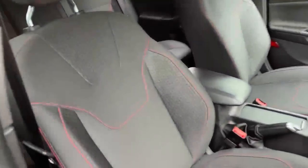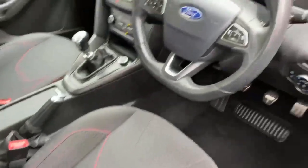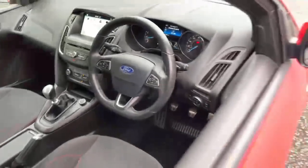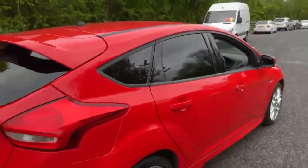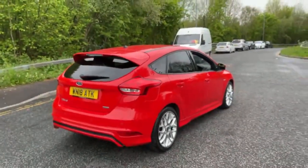Being the ST Line, you get the red stitching on the cloth seats and a semi flat bottom steering wheel. This is a five door, with privacy glass on the rear windows, a nice rear spoiler on the ST Line and rear parking sensors.